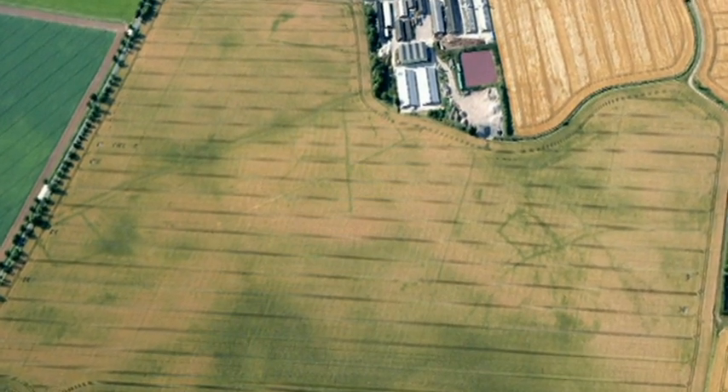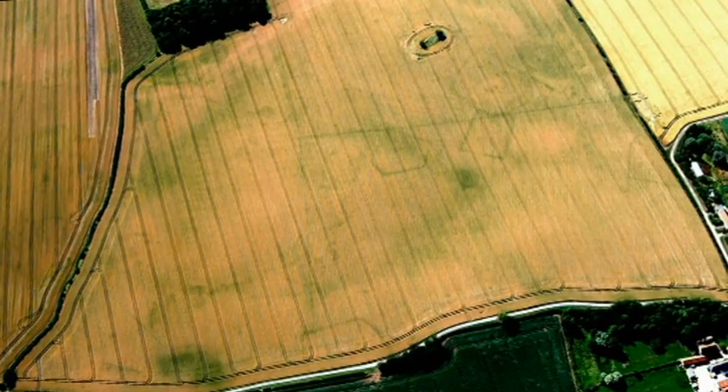But for now, the mystery which surrounds them will remain buried with the settlements. Sarah Cruddas, BBC Look North.